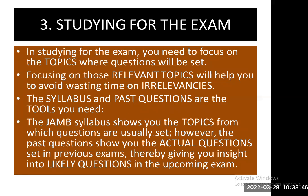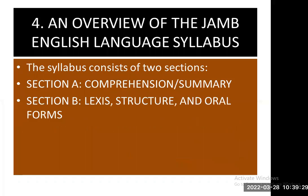Number three: studying for the exam. In studying for the exam, you need to focus on the topics where questions will be set. Focusing on those relevant topics will help you avoid wasting time on irrelevancies. The syllabus and past questions are the tools you need — the JAMB syllabus shows you the topics from which questions are usually set, while the past questions show you the actual questions set in previous exams, giving you insight into likely questions in the upcoming exam.